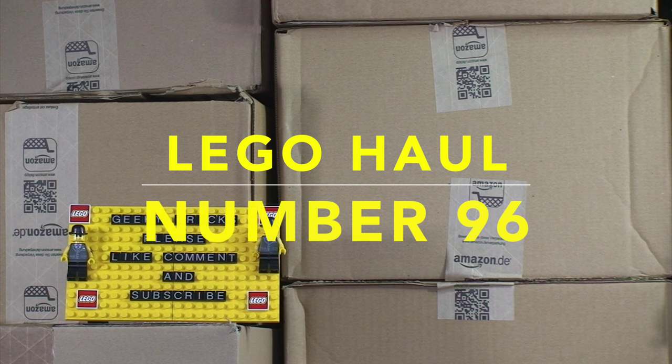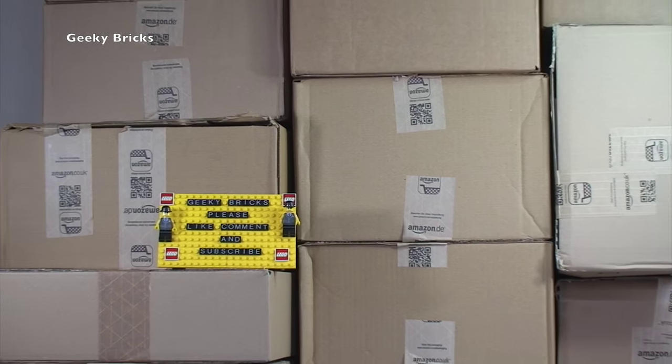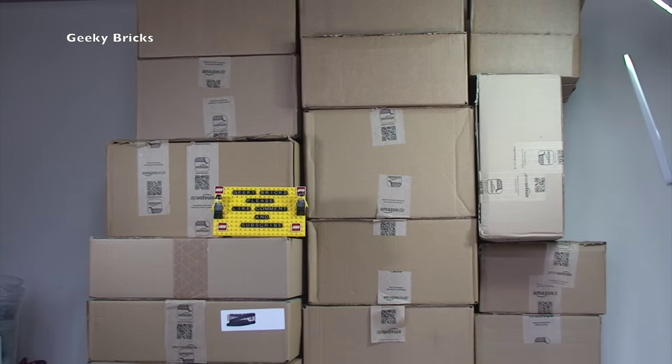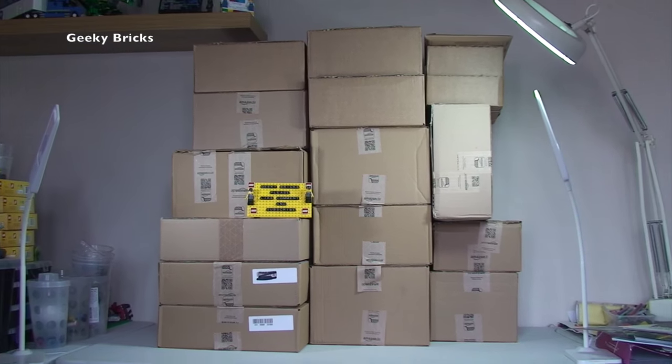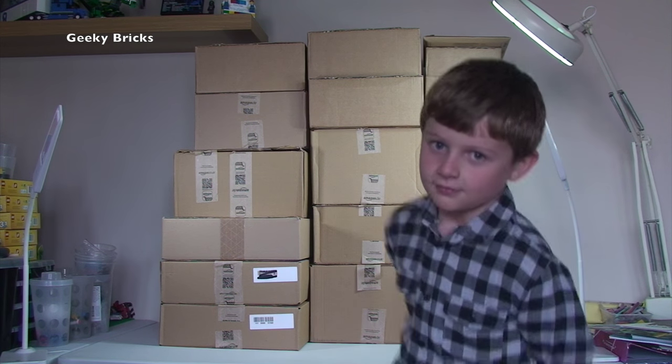Hello YouTubers and welcome to Geeky Bricks. Yes, it is Lego haul time, and this week we have what I call a mega haul. As you can see in front of you, we have a lot of boxes to get opened up this week. And we also have with us this weekend the star of the show — yes, it is Ethan. Come say hello!